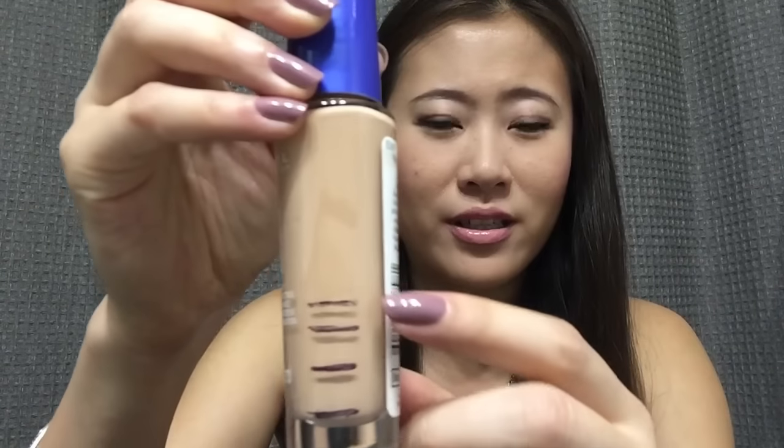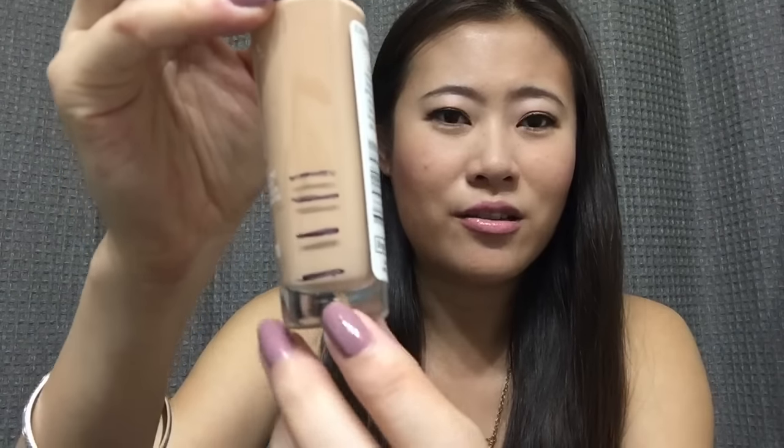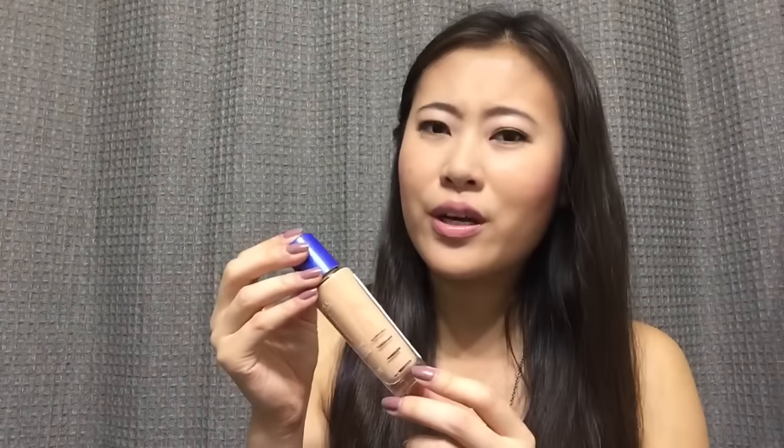I have only finished one product since the last update. This is my Rimmel Match Perfection foundation in color 330 Sand. This one was pretty dark for me — even with the little tan I have right now it's still too dark — so I had to mix it with other foundations, which meant I used it quite slowly. Looking at my progress lines from the first through third updates, I really didn't have much left after the last update, and I was able to use it up pretty quickly.